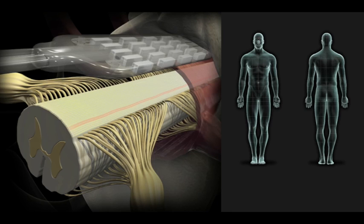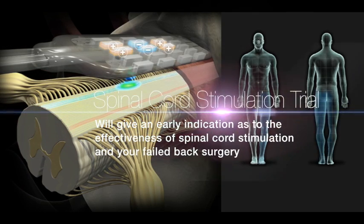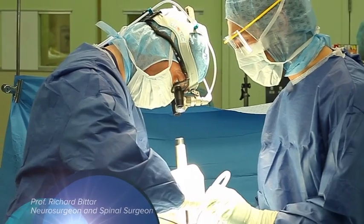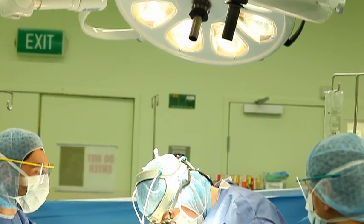By undergoing a trial of spinal cord stimulation, you should get a fairly early idea of whether or not this therapy is likely to help with your failed back surgery syndrome. The assessment and treatment of failed back surgery syndrome is fairly complex and should be undertaken by a specialist with expertise in spinal surgery as well as neuromodulation.